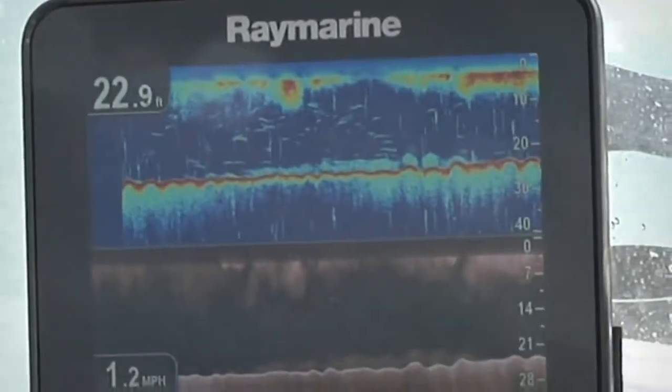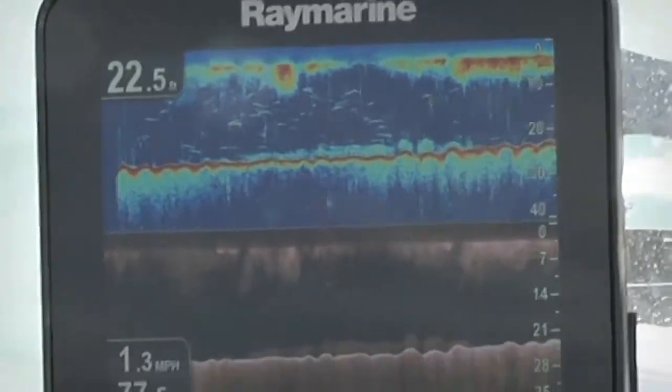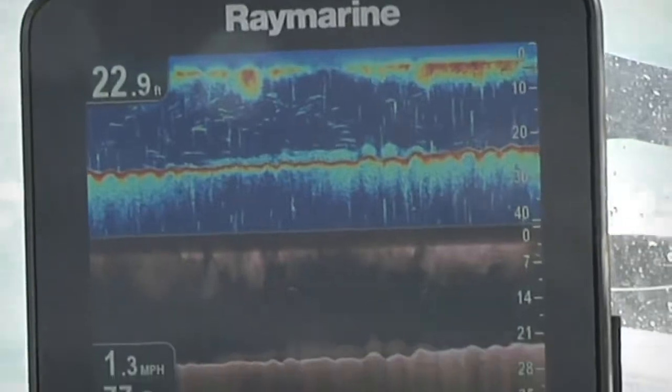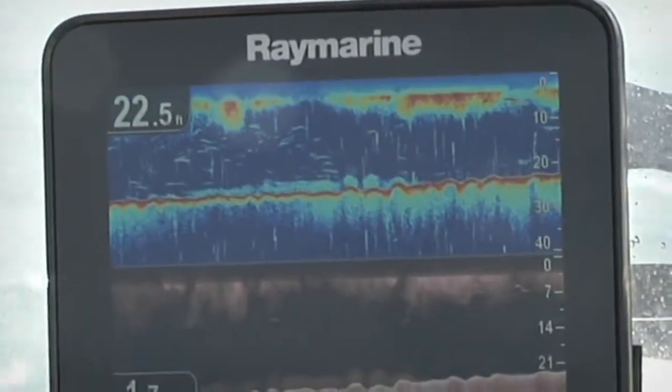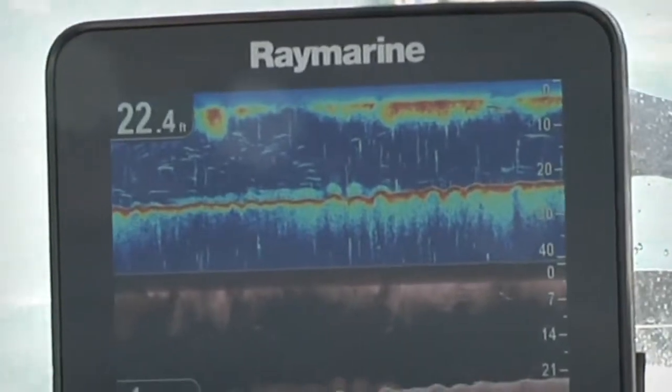Dragonfly is equipped with two discrete chirp sonar channels. This is Dragonfly's fish targeting sonar. It has a depth range of up to 600 feet and allows you to precisely target fish anywhere under the boat.